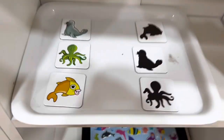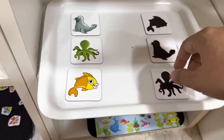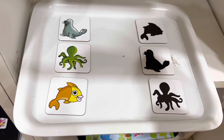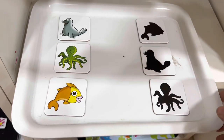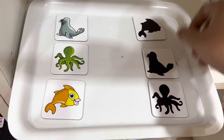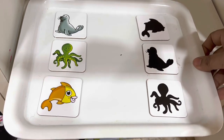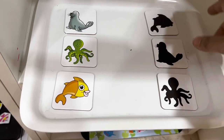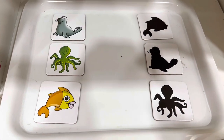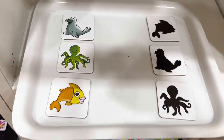Another one of my favorites is shadow matching. A lot of workbooks and worksheets offer this kind of activity where the child has to match an object with its shadow. Here I use these picture cards to make the learning come alive. Kids love activities that make learning more physical and involve their pincer grasp, developing their fine motor skills as well.